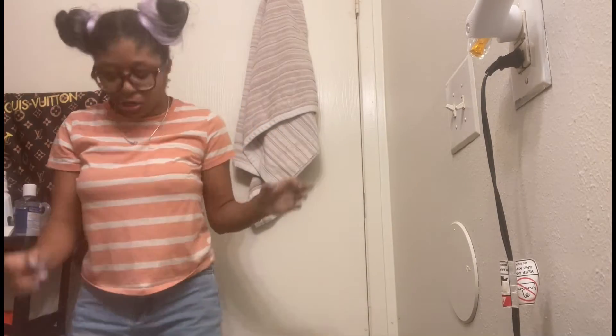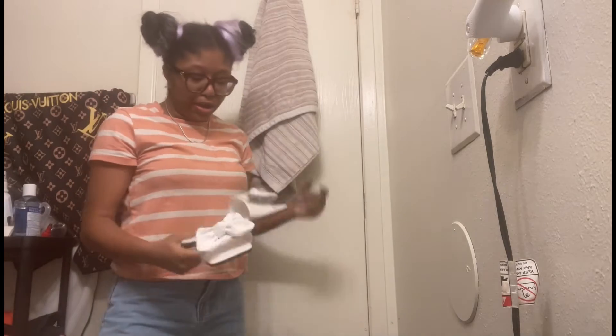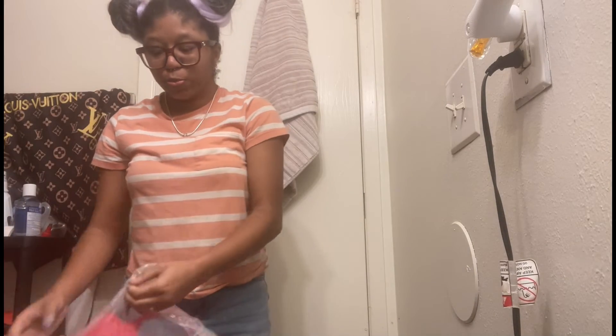First I'm gonna show y'all the little shoes or whatever, and then I'm gonna start trying stuff on. These cute shoes — I think these are so cute. We got the little bow on them and they're white, you know, white matches a lot of stuff. They match everything really.